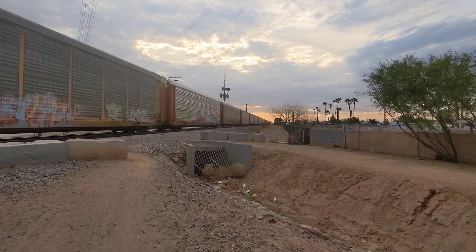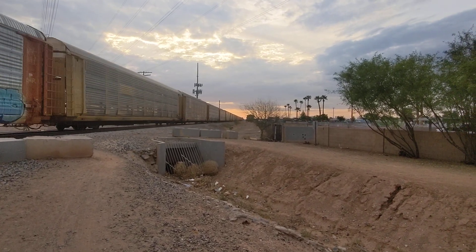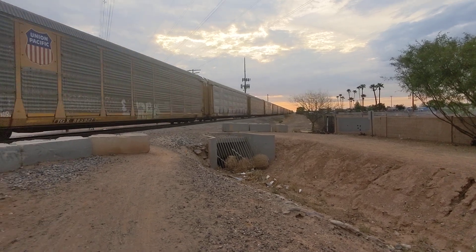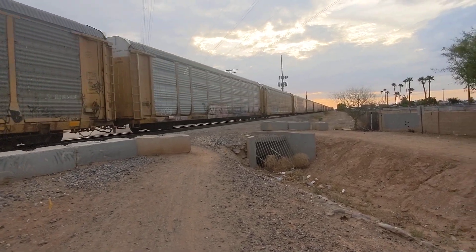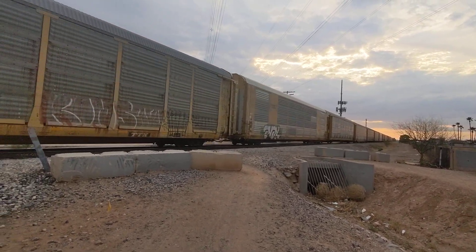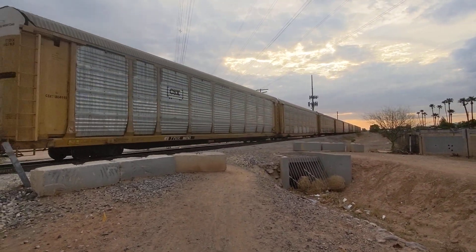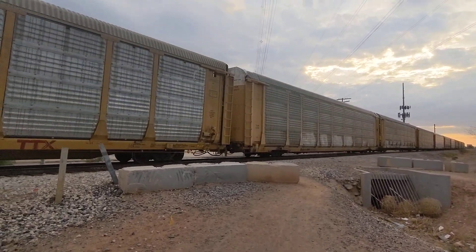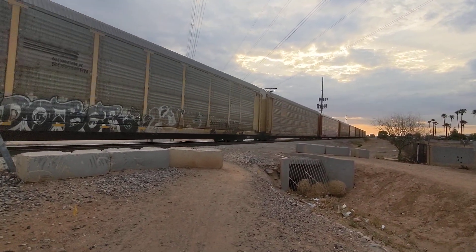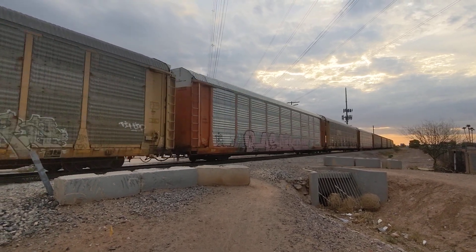Looks like the end of the train. Maybe the train is starting to pick up speed as it gets further down the line, because of course there's the curve right at Baylor.